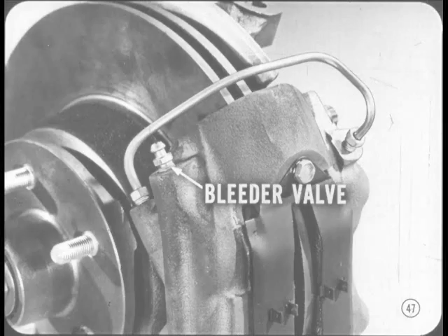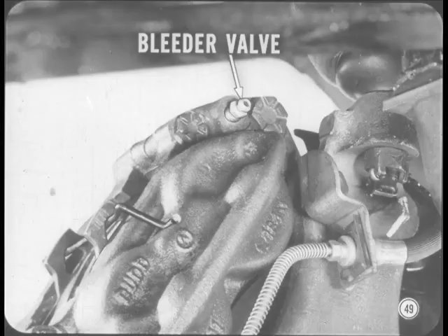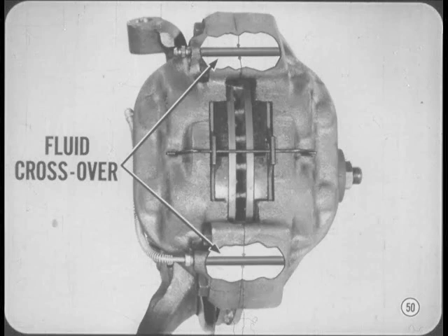One difference: you're going to have to add more fluid in the master cylinder when bleeding discs than on drum-type brakes — it takes quite a bit more fluid to fill all those cylinders. The bleeder valve on Fury, Polara, Monaco, and Chrysler is located at the top of the inside half of the caliper. The fluid transfer from the inner half to the outer half on these models is through internal crossover passages in each end of the caliper halves, with two O-ring type seals between the caliper halves to prevent leakage.